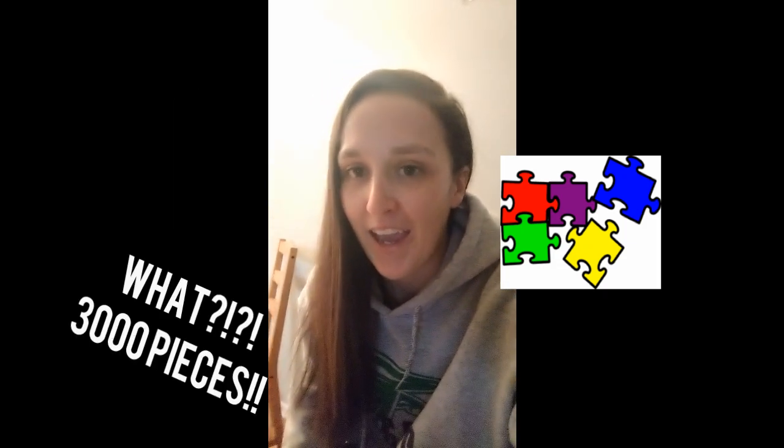Hey everyone, welcome to Quarantine Corner episode — I think it's three — with one of your hosts, Ms. Campbell. Today I'm going to talk to you guys a little bit about the puzzle that I've been working on. It's pretty crazy, it's a 3,000 piece puzzle, and it's Where's Waldo themed.